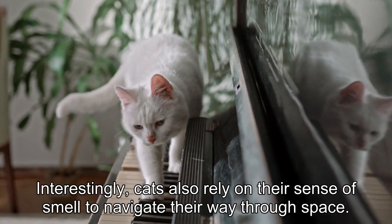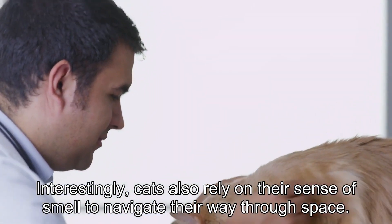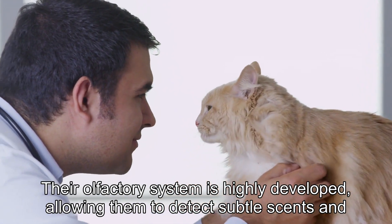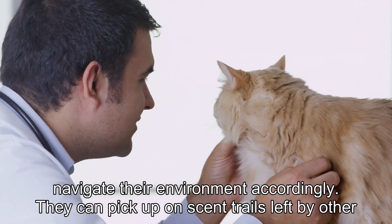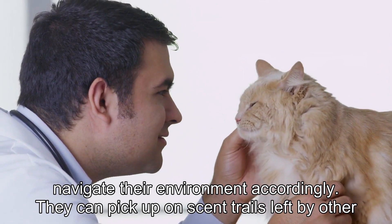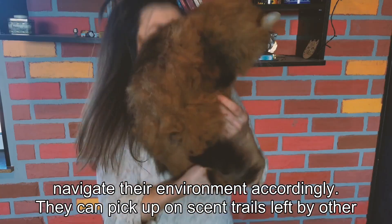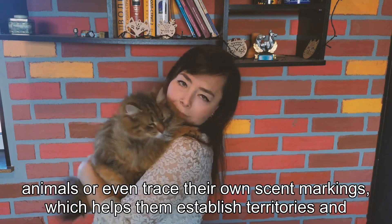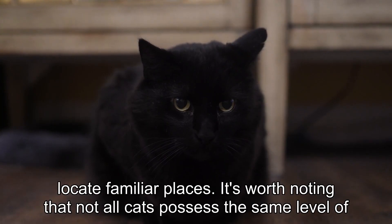Interestingly, cats also rely on their sense of smell to navigate their way through space. Their olfactory system is highly developed, allowing them to detect subtle scents and navigate their environment accordingly. They can pick up on scent trails left by other animals or even trace their own scent markings, which helps them establish territories and locate familiar places.